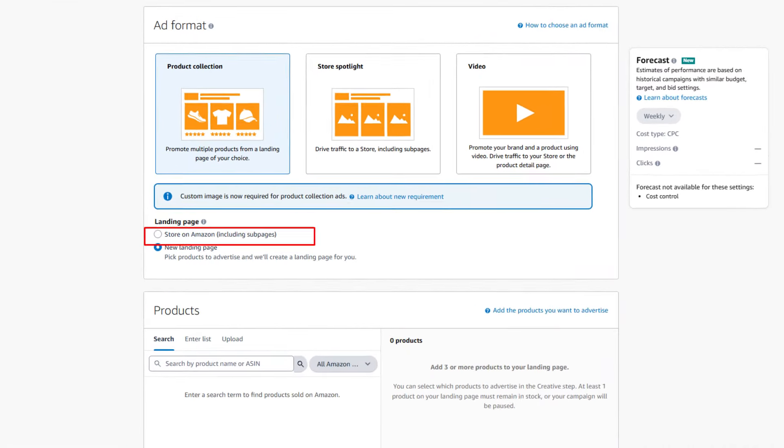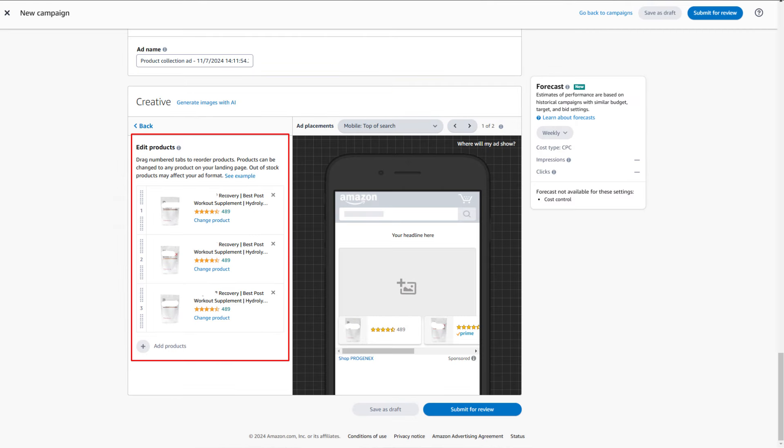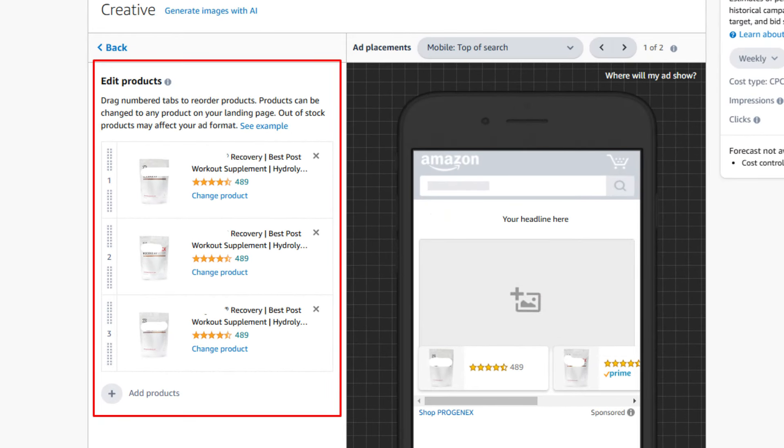The next big step is running sponsored brand ads and sponsored display ads. With sponsored brand ads, you can showcase your brand and show a bunch of items — at least three of your products. You can also target your Amazon store page to show all of your products. By running display ads, you can get outside-Amazon traffic from people who are also looking for Cyber Monday or Black Friday deals, helping you increase conversions.